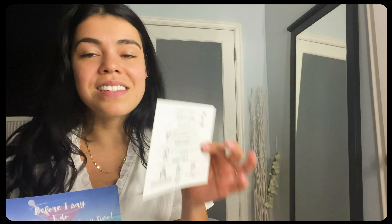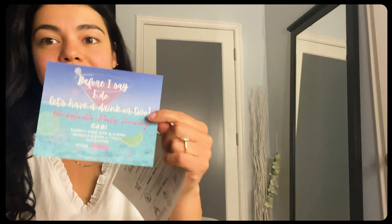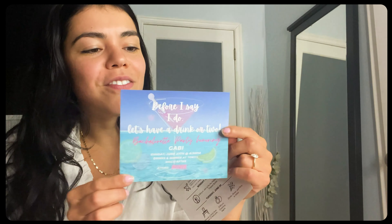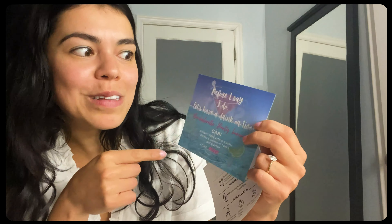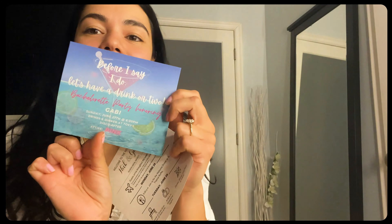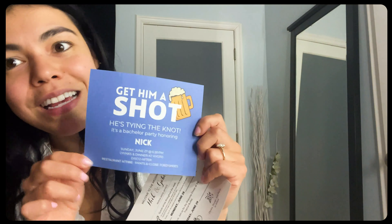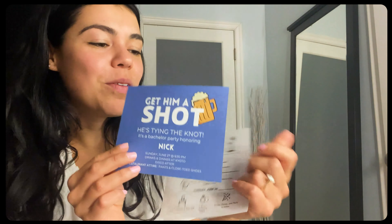I plan on including this itinerary card and also this one, which is another template my sister designed off of Canva. It says 'Before I say I do, let's have a drink or two.' The attire is pink, which I'm really excited about. In the back, I didn't want to add another card because I felt like it was going to be too much, so in the back it has my fiancé's bachelor information — just the restaurant and where they'll be meeting. Both of these go in the envelope and in the bag. I just thought it was a really cute way to make sure people are aware of all the things that are happening.